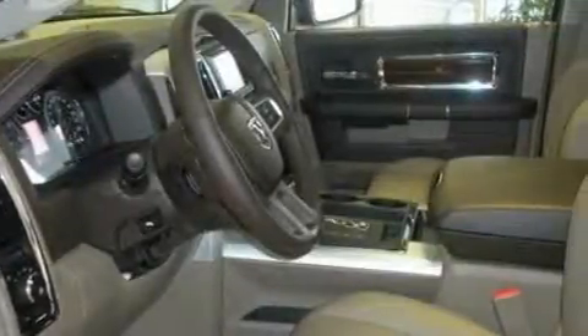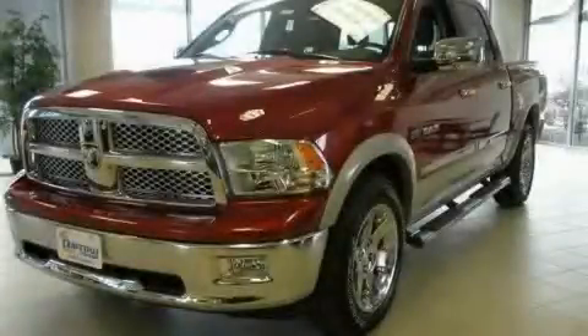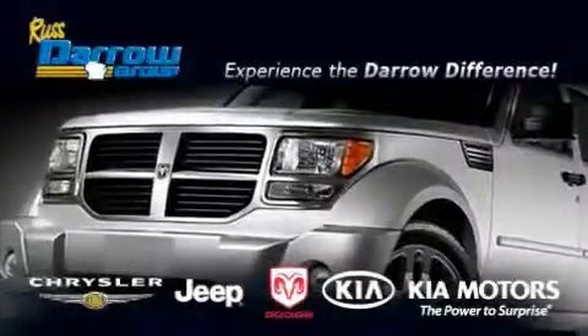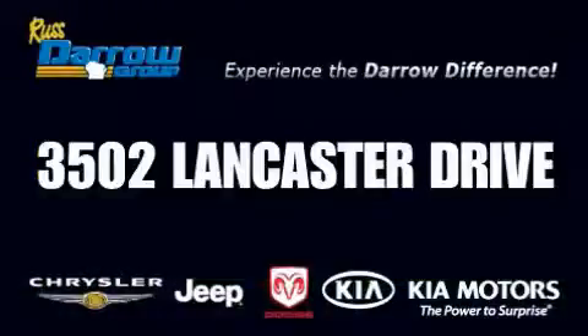Contact us today and schedule your opportunity to see this vehicle in person. Get the Dero difference today only at Rust Aero Kia Chrysler Jeep Dodge Madison. We'll be right back.